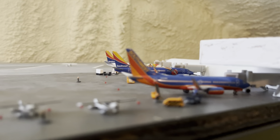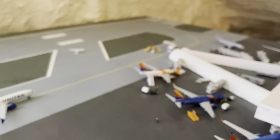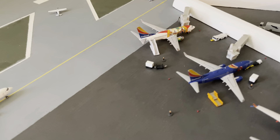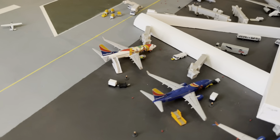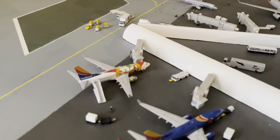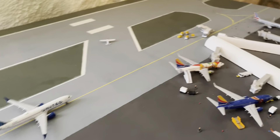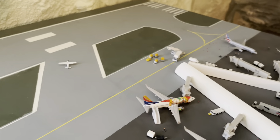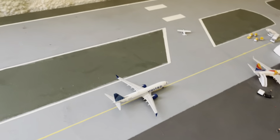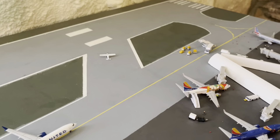I definitely want more normal livery Southwest. I feel like Gemini Jets and other model makers often release special liveries but don't release enough normal liveries. I haven't been looking at new releases for a while so maybe I'm wrong, but I feel like they always release special liveries and never the normal ones, which makes it really hard to collect a realistic fleet of what you'd see at an airport.